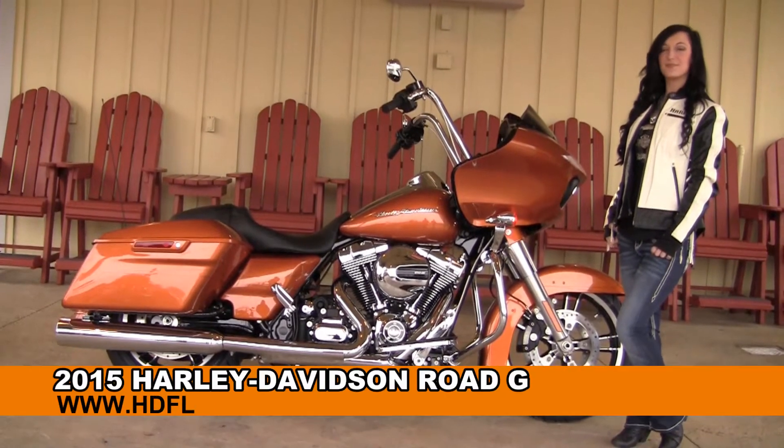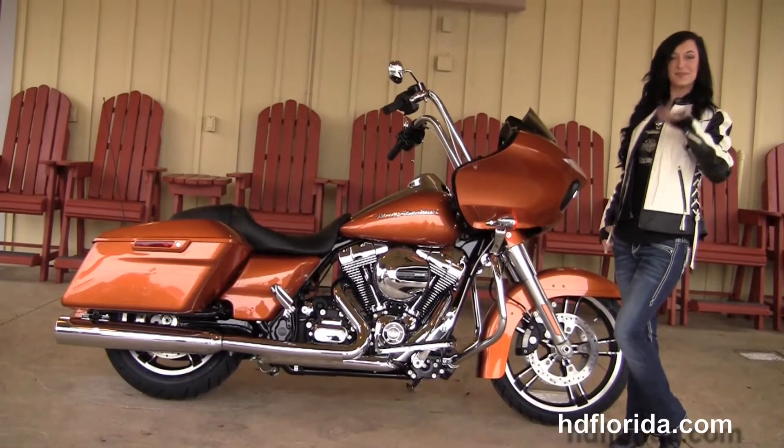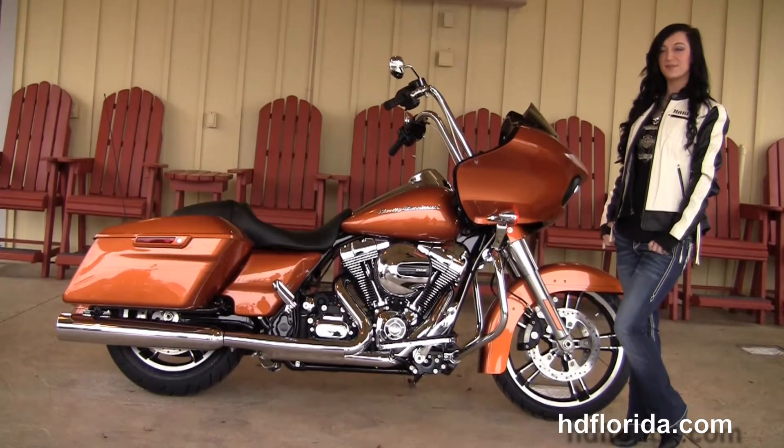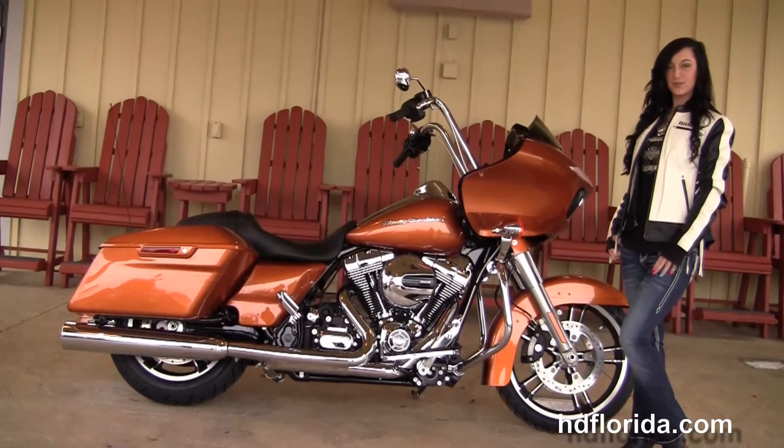Welcome everyone to the world famous Harley-Davidson of Panama City Beach. First of all, everyone say hello to Jarrah, and next I want to show you this amazing brand new 2015 Road Glide Special.